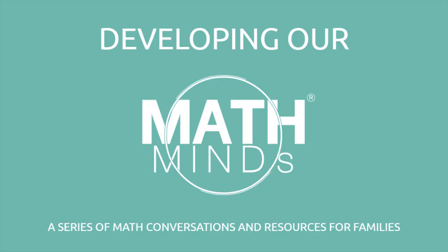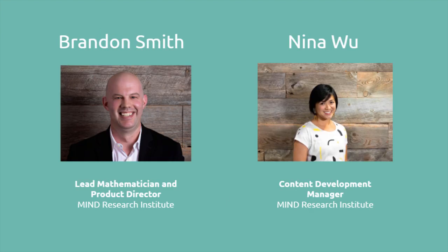Developing Our Math Minds is a series of conversations and resources about math intended to be a journey of growth for families over several weeks. Each week, Minds Lead Mathematician and Product Director Brandon Smith and Content Development Manager Nina Wu will be talking about the adjustments families are making to learning at home and the opportunities this situation provides for changing our relationship with math.